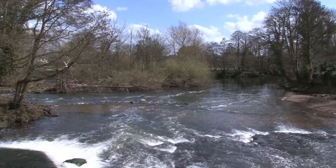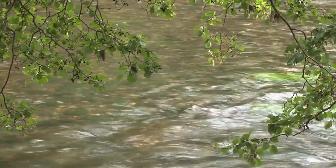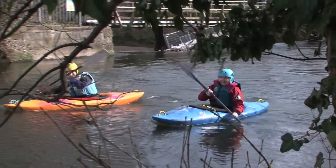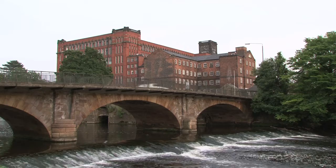Rivers play an essential role in all our lives in many different ways. They're important habitats for a wide variety of species. People like to use rivers as an amenity, and in the past they've been absolutely key to our industrial heritage and our industrial development.